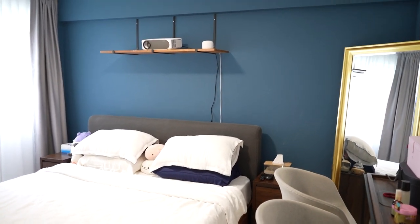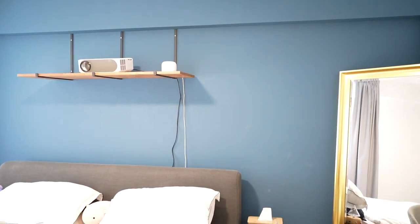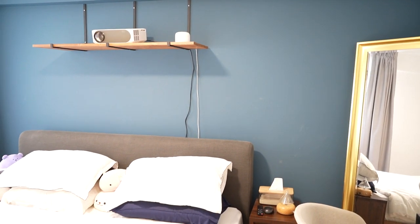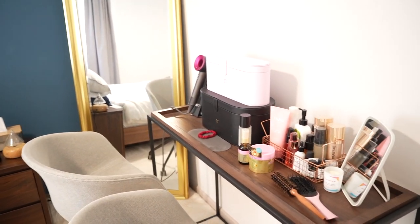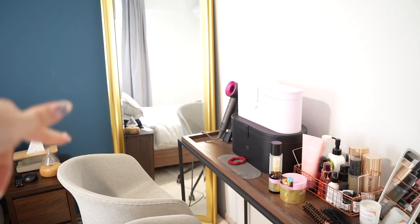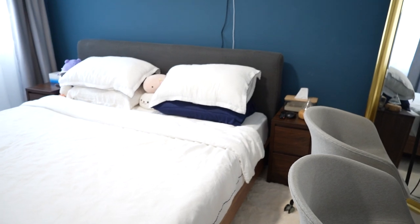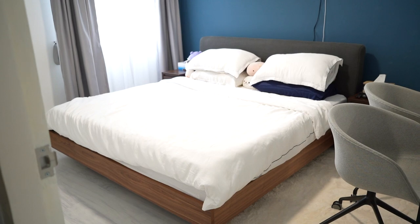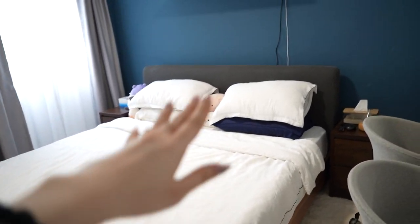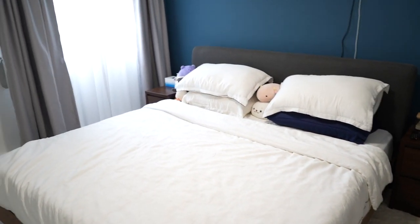Lastly for part one, we have the master bedroom. This is the only room with color — we picked this blue which is a very soothing and relaxing color. On one side we have another mirror and my hair care station since I usually dry my hair here. We have a super luxurious, soft rug. Our bed frame is from Castle Rie — it looks like a floating frame and I love the tone of the wood and the grey. Our mattress is from Oosa and it's a king-size bed.